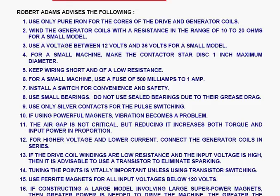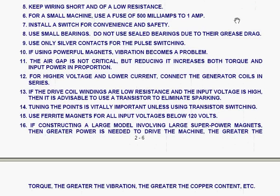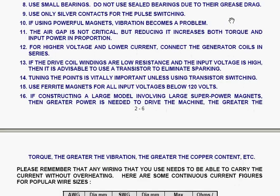Robert Adams advises the following. 1. Use only pure iron for the cores of the drive and generator coils. 2. Wind the generator coils with a resistance in the range of 10 to 20 ohms for a small model. 3. Use a voltage between 12 volts and 36 volts for a small model. 4. For a small machine, make the contactor star disk which switches the power on and off a maximum of 1 inch in diameter. 5. Keep the wiring short and use low resistance wiring — in other words, the wire diameter needs to be reasonably thick. 6. For a small machine, use a fuse of 500 milliamps to 1 amp. 7. Install a switch for convenience and safety. 8. Use small bearings. Do not use sealed bearings due to their grease drag.